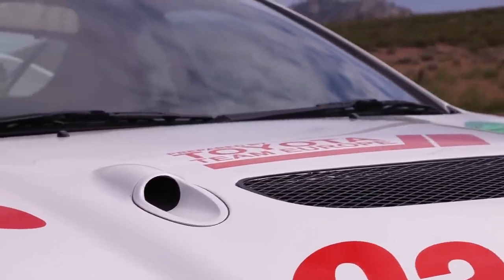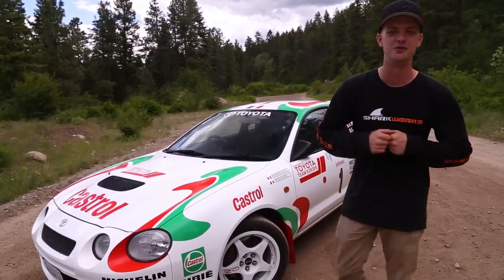We are on the dirt. It's a rally car. We're on the dirt where it's supposed to be, so let's get behind the wheel and go for a drive.